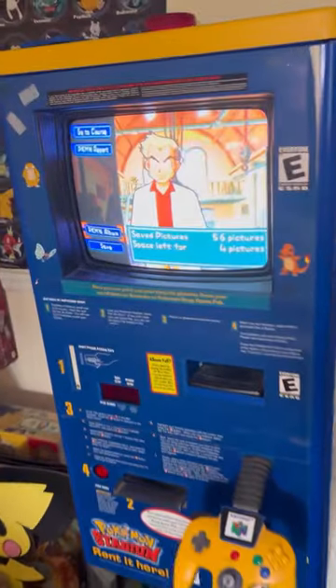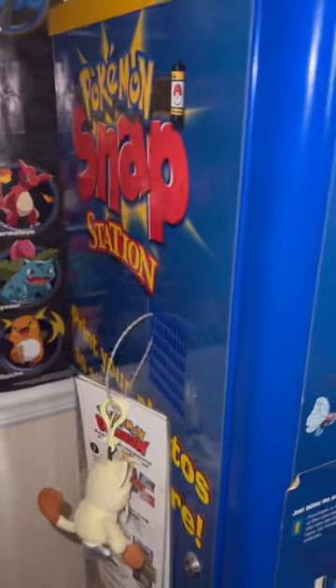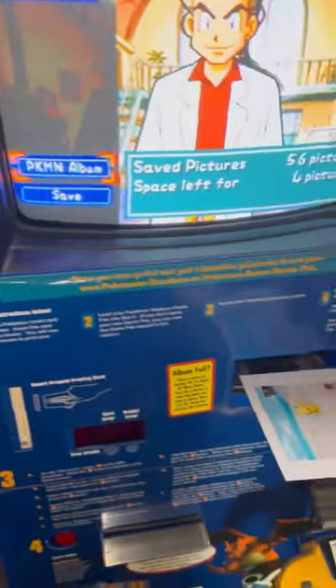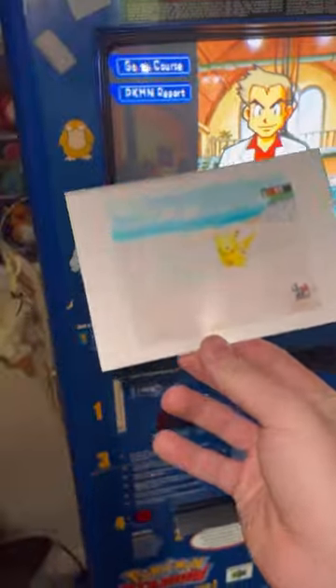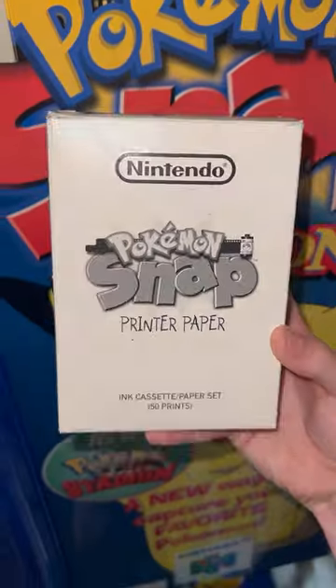It's in beautiful, amazing working condition still — it's like it's fresh out of Blockbuster. I am more than happy to own one of these. I never ever thought I would even get to see one in person.